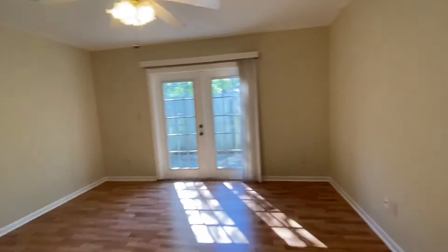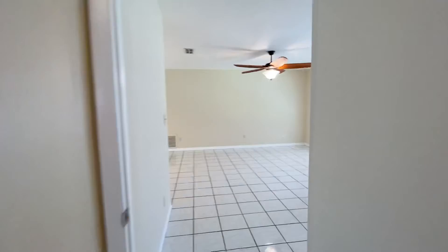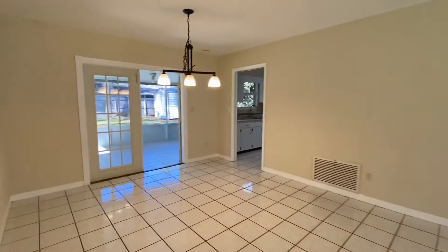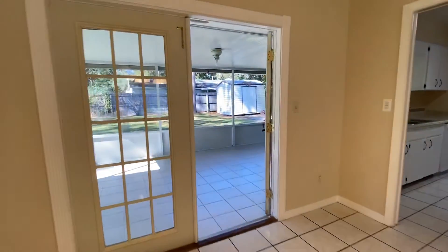So there we have it. 4402 Northwest 21st Terrace here in Gainesville. Jonathan Colon, Watson Realty. 352-538-1453. Hope you enjoyed the video. Thank you for watching.